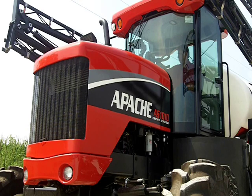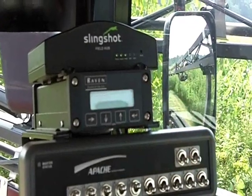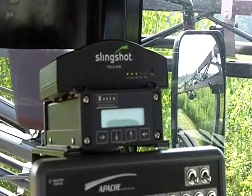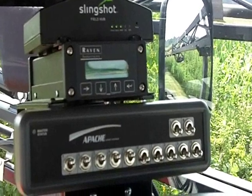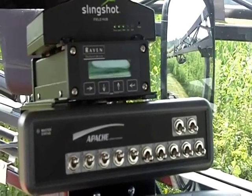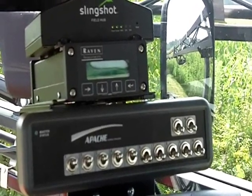In part one of this video series, Rob demonstrates the in-cab portion of the Slingshot system. The Slingshot field hub is getting us our internet access, and that's pulling in our RTK correction signal. It's tied into our Phoenix 300 receiver, which is our RTK-compatible GPS receiver. It's also GLONASS capable as well, to help us get more satellites in view of the sky to help promote reliability.